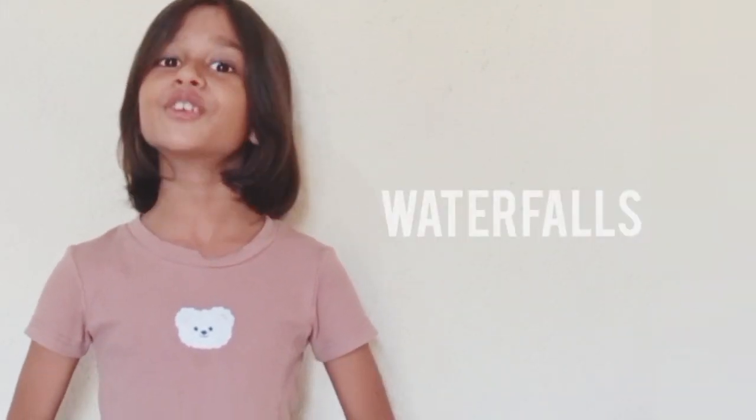Hi everybody, welcome back to my YouTube channel. Today I am going to talk about my school project which was about waterfalls.